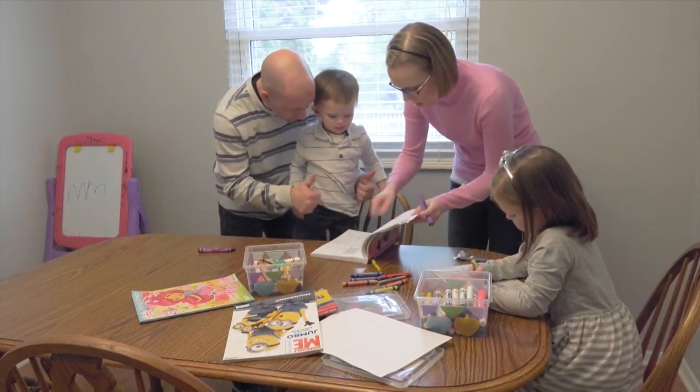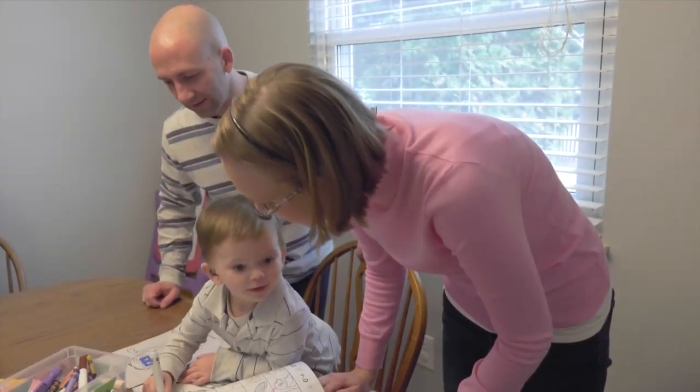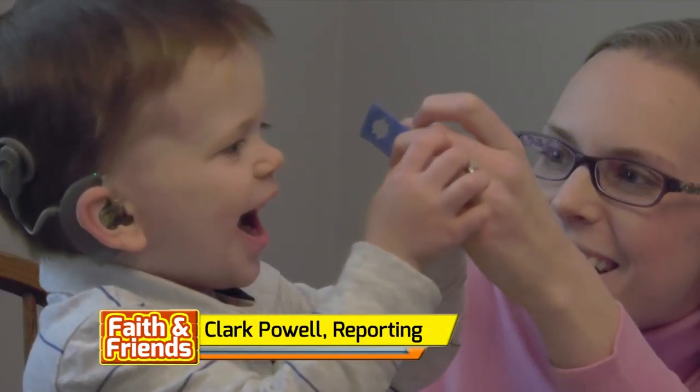Logan's parents use what they're learning from the study to constantly reinforce language by doing things like narrating everyday activities. And their hard work is paying off. Honestly, there are many times throughout the day that I forget that he's deaf at all, which is just incredible. At Ohio State Wexner Medical Center, this is Clark Powell reporting.